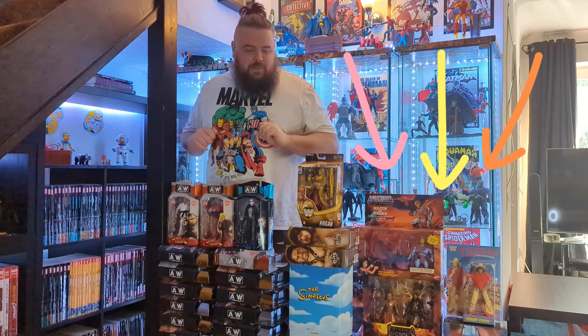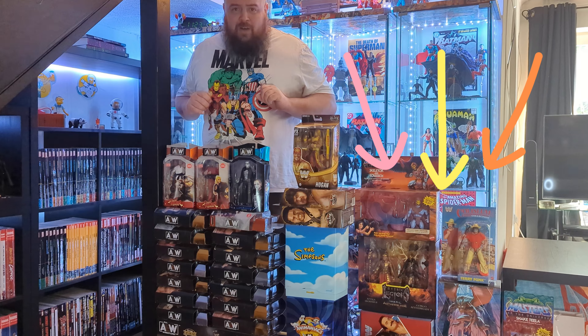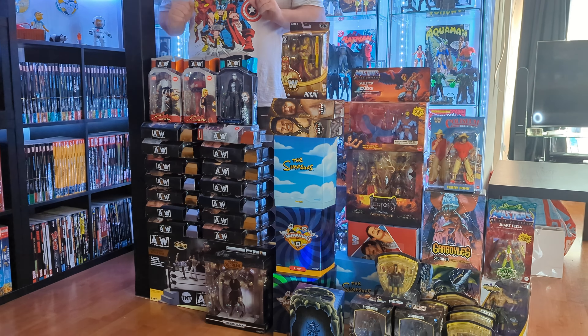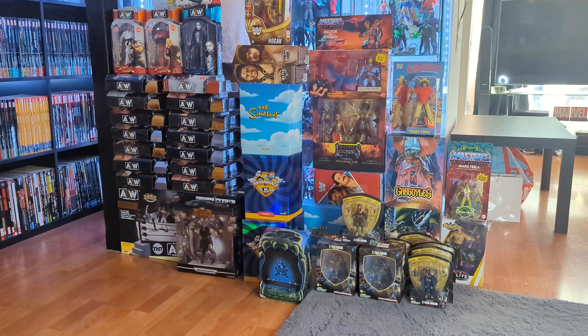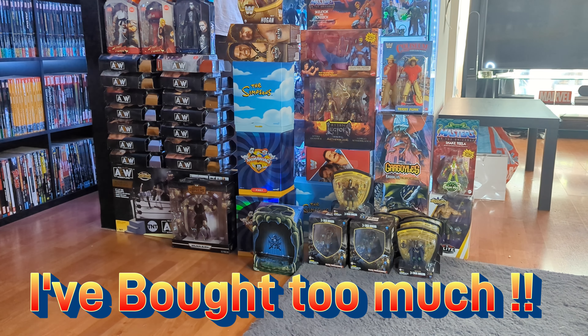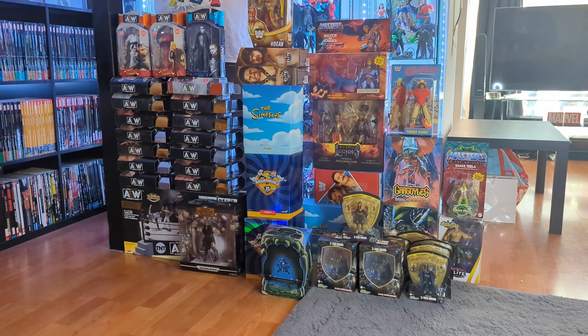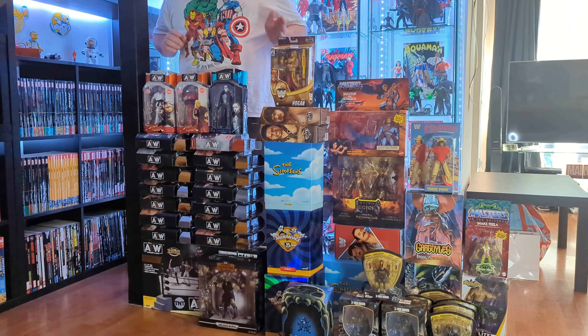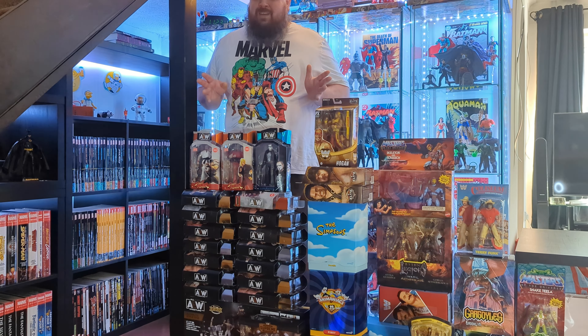Hi there, welcome to Jay's Toy Collection UK. I've probably become a little infamous for collecting far too many action figure lines and I've gone and done it again. For the last couple of weeks I've been up in the toy room making changes, so that will be an upcoming video on the channel. Over that time period lots of toys have been arriving, so below me is quite the action figure haul.